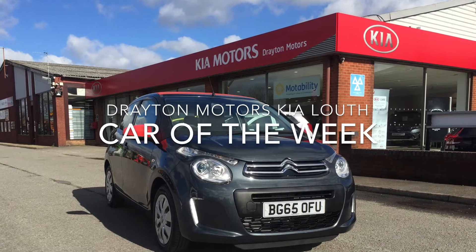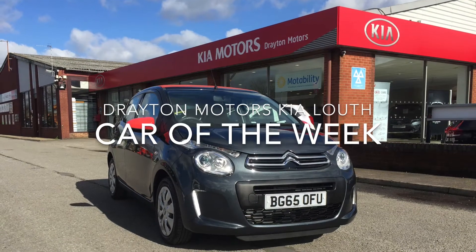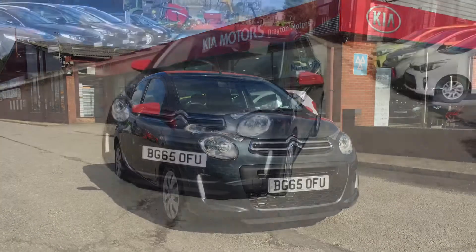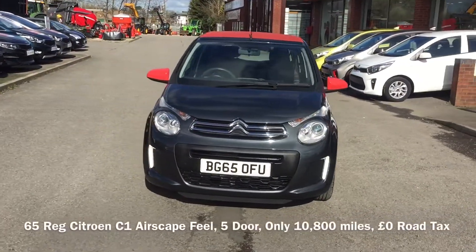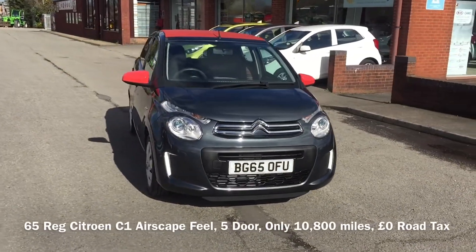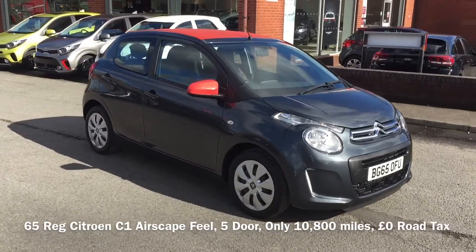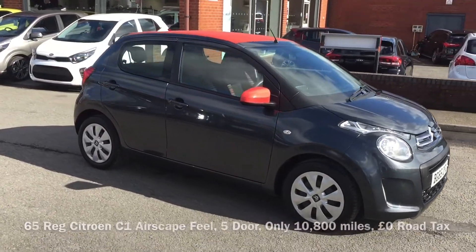Hello, Richard Welch here from Drayton Motors Kia Louth with this week's Car of the Week. Today I have a 2015 65 Reg Citroen C1 Airscape Feel, finished in carlinite grey metallic and with only 10,800 miles on the clock.